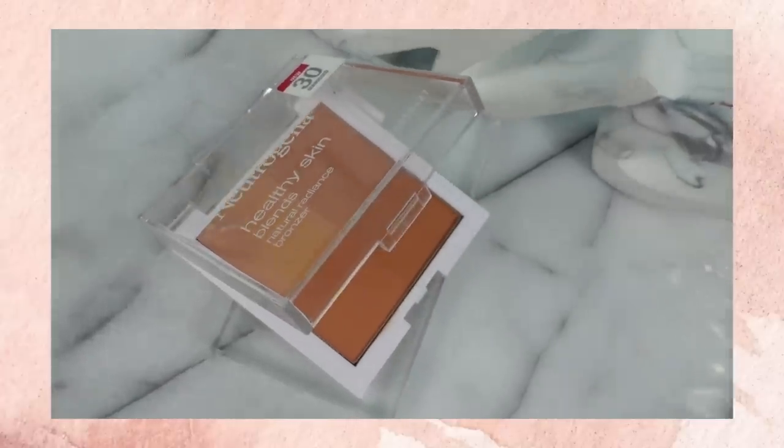A new product I've been trying from Neutrogena is their Healthy Skin Blends Bronzer. I will always want to have a bronzer — there are many days I will not put on blush but just bronze up my face. I just think it makes you look so healthy. Makeup is such a personal thing for me. It's a time to be creative, a time for self-care, a time to just have fun and forget about other things going on in life. I really love makeup mainly for the creativity of it. When I look in the mirror, I like looking back at someone who looks healthy and alive and vibrant. I just want a healthy look to my skin like I've gotten a little bit of sun, and this is such a natural bronzer that I'm really enjoying it.